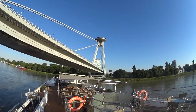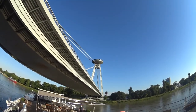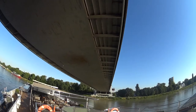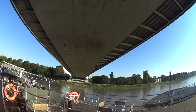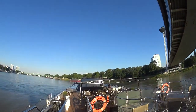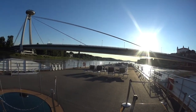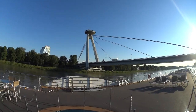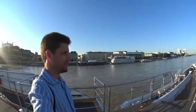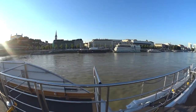Everyone else is going to dinner — I'm the only guy on deck watching this. That's the UFO bridge; it's the nickname of the new bridge here in Bratislava. And there we go — I think we've made it 180 degrees. So long to Bratislava, hopefully I can see you again.